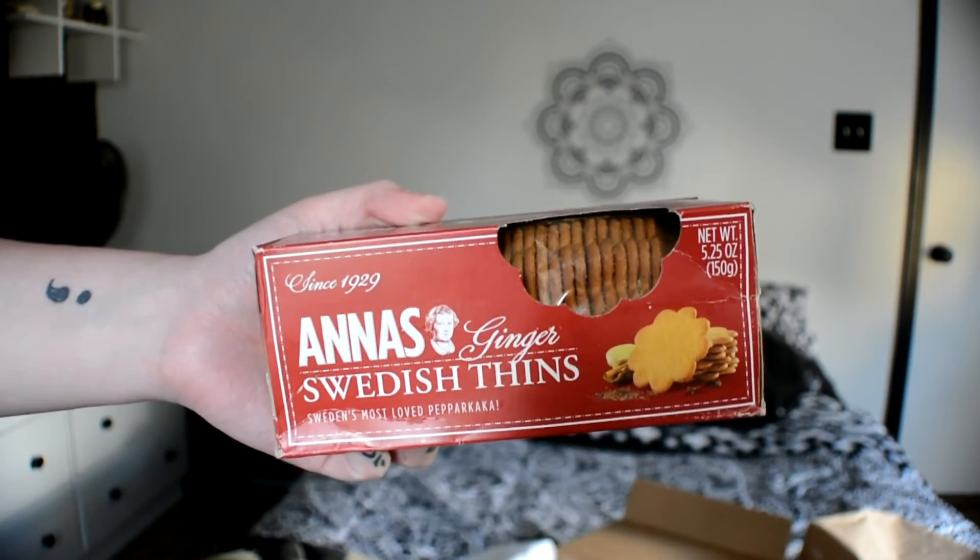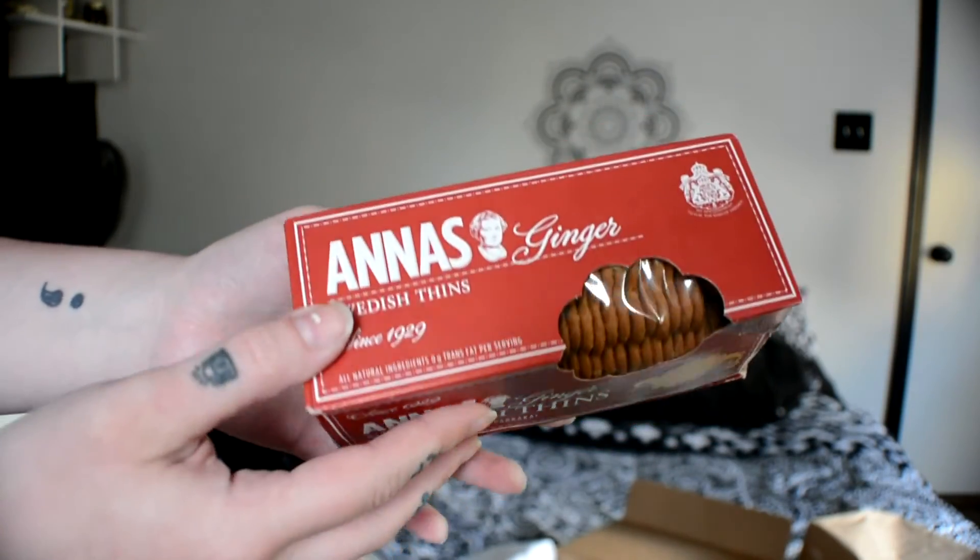The very last product is this little box — I'm guessing some crackers. It says 'Anna's Ginger Swedish Thins.' These are a type of traditional Swedish ginger cookie. Fun fact: this snack is also under royal warrant to the King of Sweden, which means it supplies to the royal family. So we've got more royal snacks — we are really eating in luxury. These actually look really, really good.